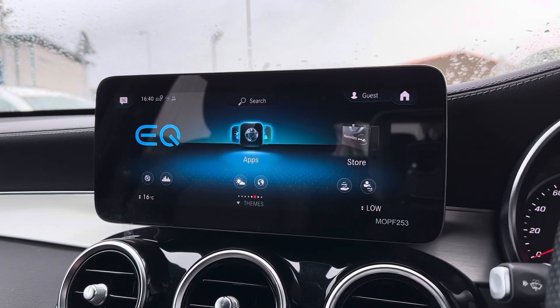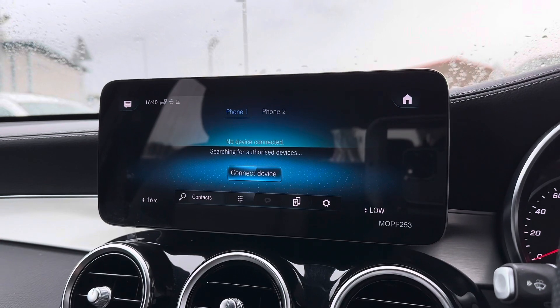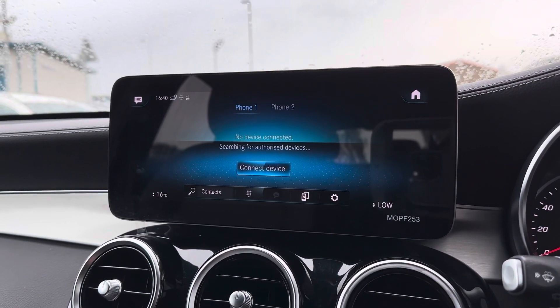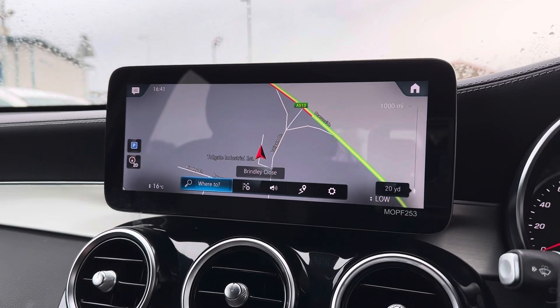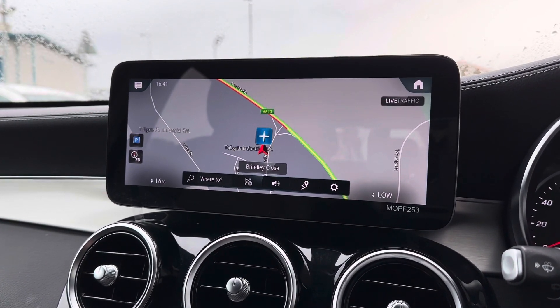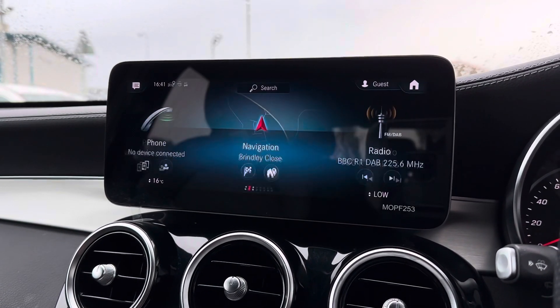Moving on to your main digital display, this is a 10.25-inch touchscreen display where you can control all the different aspects of this vehicle. One of the features included is the Bluetooth telephone connectivity which allows you to easily connect your phone to the car to make or receive calls. You've also got the reliable navigation system which makes travelling to new destinations super simple, and with the dial on the centre console you can zoom in and out for your required distance as well as move the map itself.